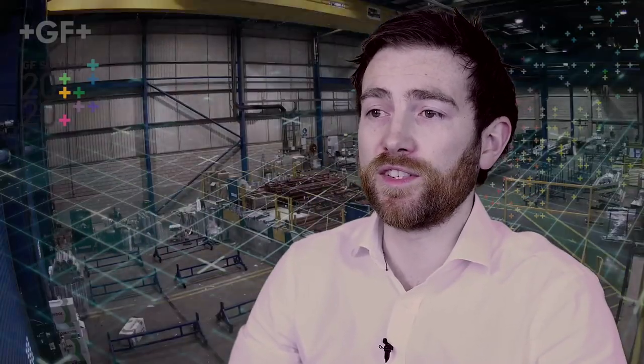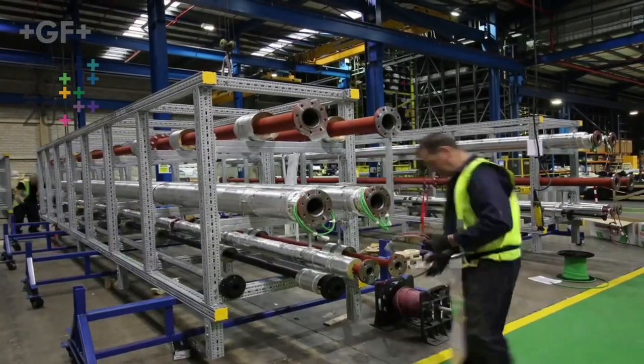The great advantage for us at GF here is that we're a global player with real technical and manufacturing expertise, and the fact that we project managed a complete module build was a big plus for the contractor.